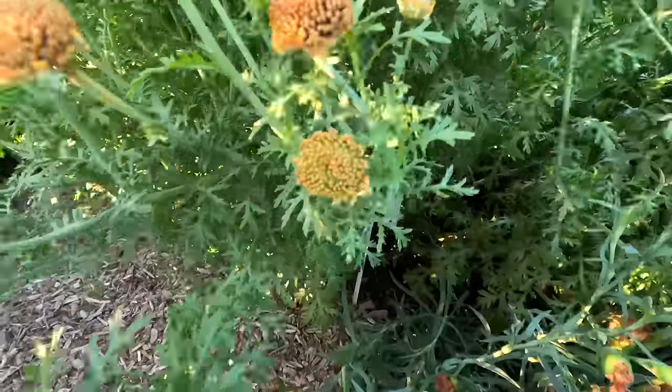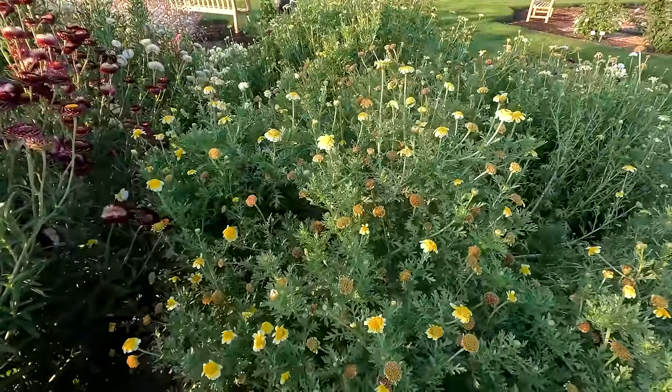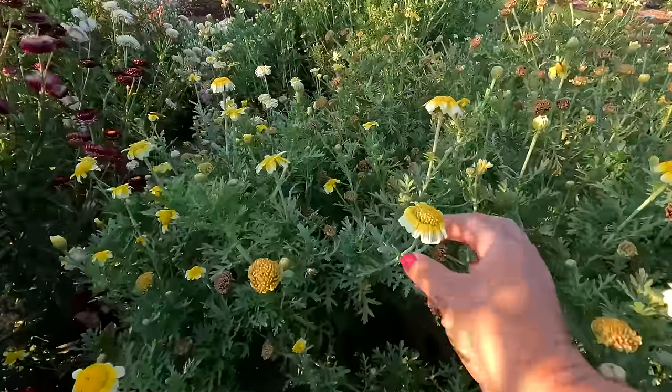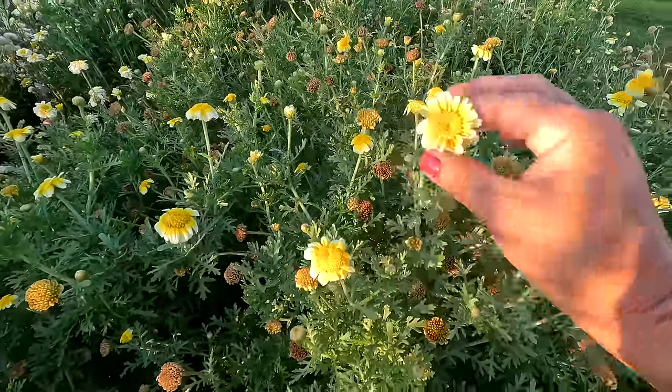I see the tag in here — this is the Shungiku edible chrysanthemum. Really tall plant with a really interesting bloom, and edible apparently. I have not tried them — too early in the morning to try them.